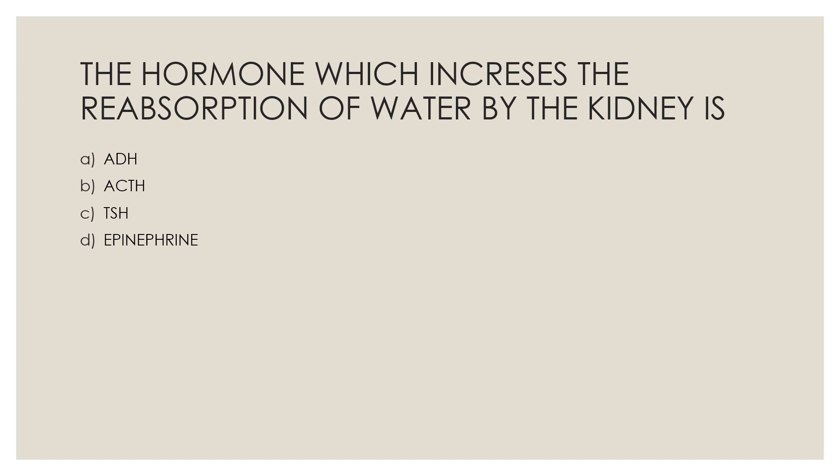Next question: The hormone which increases the reabsorption of water by the kidney is — Option A, ADH; Option B, ACTH; Option C, TSH; Option D, epinephrine. The correct answer is Option A, ADH.